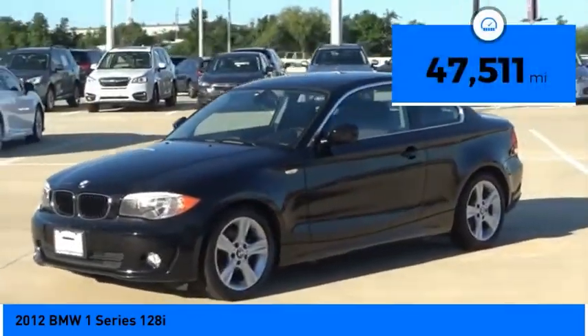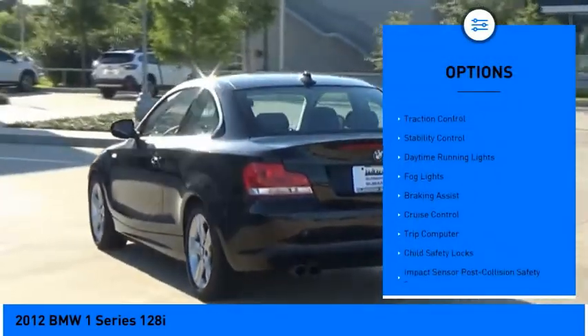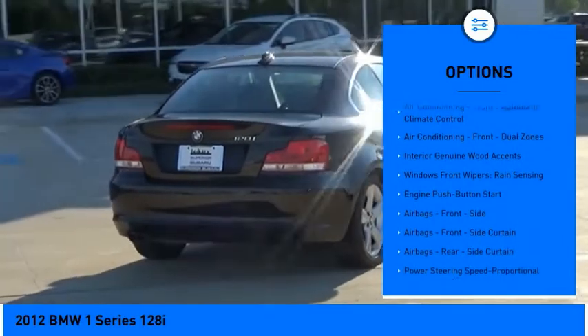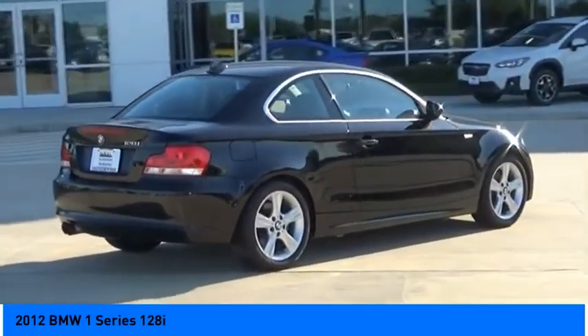This vehicle has less than fifty thousand miles. Here are some of this vehicle's great options: emergency braking preparation, hill descent control, traction control, stability control, daytime running lights, fog lights, braking assist, cruise control, trip computer, and child safety locks.